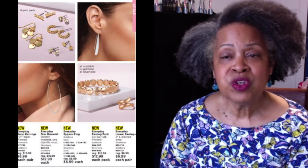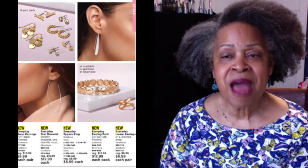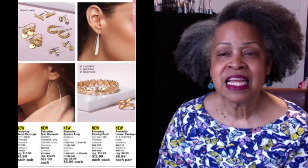The Everyday Jewelry Collection includes two and a quarter inch diameter hoop earrings, a six-pair earring pack, linear earrings, the disc bracelet, and the bypass ring. Available in gold tone or silver tone.